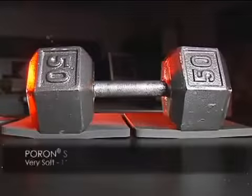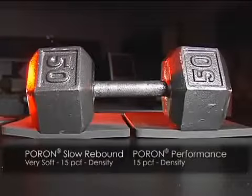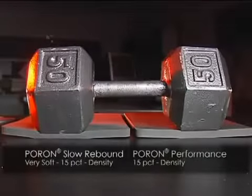Note the distinct difference in how the materials compress. These are just two out of the many formulation and density combinations available for a broad range of product needs.